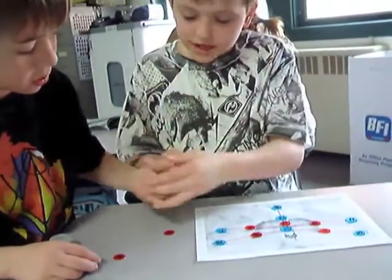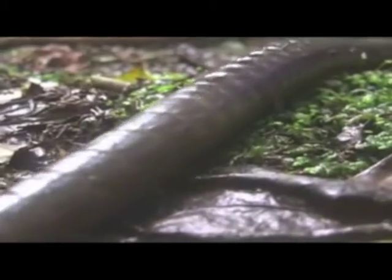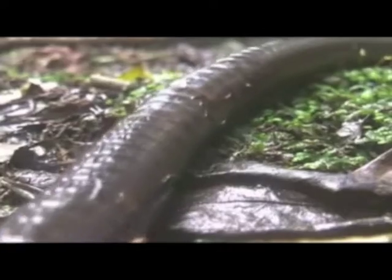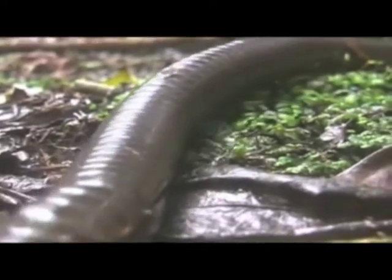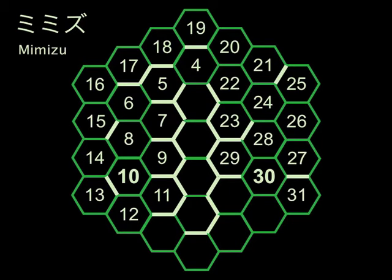A really good example of this is the Grade 3 Million Dollar Problem — you'll find it on www.mathpickle.com. Another puzzle that gives students a framework to create their own puzzles is Mimitsu. Mimitsu is the Japanese word for earthworm — that's why you have an earthworm crawling across the screen. Mimitsu gives students practice in prime and composite numbers, and you'll find it on www.mathpickle.com under the Grade 6 section.